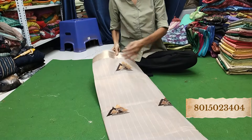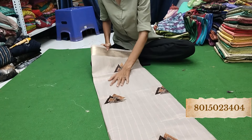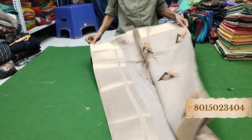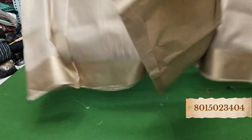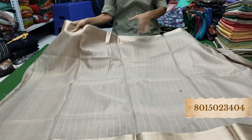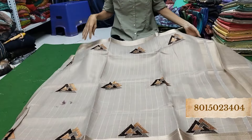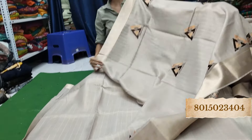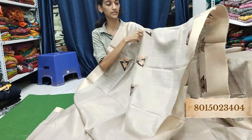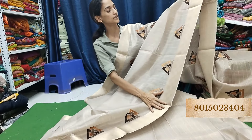Look, it looks so big — beautiful. If you like it, please take a screenshot and send it to us. 10% off — previously we were selling it at Rs. 650, but now it is just at Rs. 585. So don't miss this offer — grab your desirable sarees.